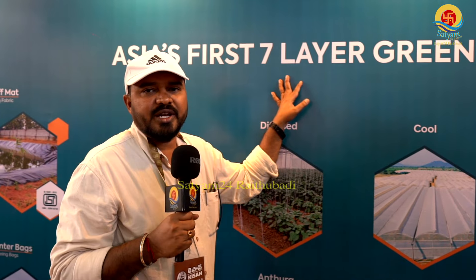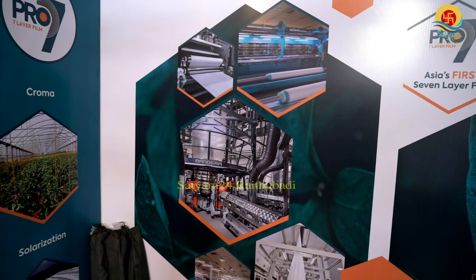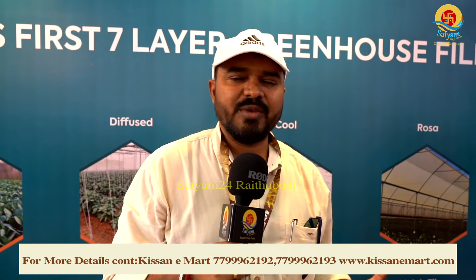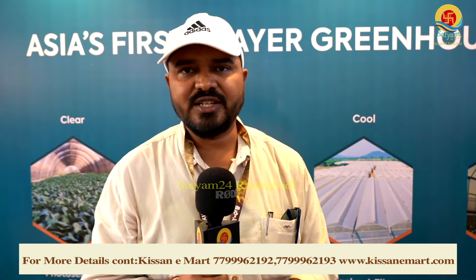We have a 7-layer film — the only one of its kind across Asia. It comes in widths of 12m to 18m, manufactured with specialized machinery to international standards, costing around 63 to 65 crores.